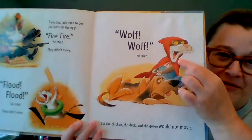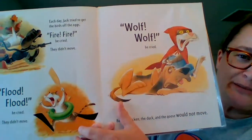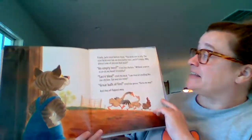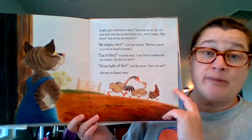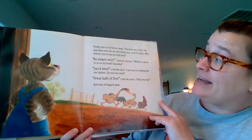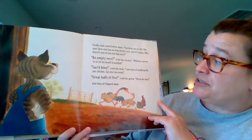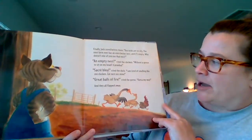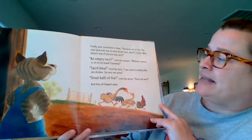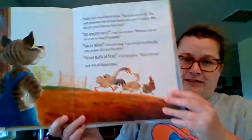Look, he's dressed up like Little Red Riding Hood there. Look at the little floaty and his boat paddle and his flippers — Jack is a silly cat! Finally, Jack stood before them. "You birds are silly. The next farm over has an even better nest and it's empty. Why doesn't one of you just use that nest?" "An empty nest," cried the chicken, "without a goose to sit on my head? Caramba!" "Sacre bleu," cried the duck, "I am tired of smelling like the chicken. That nest is mine." "Great balls of fire," cried the goose, "out of my way!" And they all flapped away.